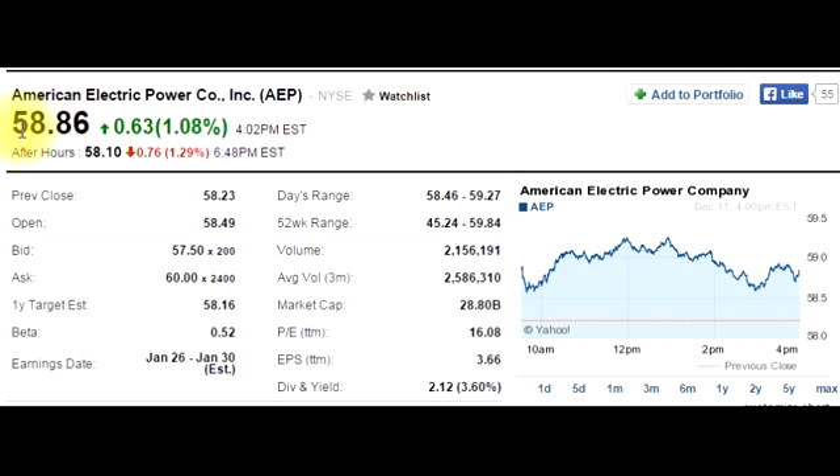Underneath the name, you can see the price it's trading at. It's currently trading at $58.86, which is up — the green color indicates that it's up — $0.63, which is the equivalent of 1.08%.